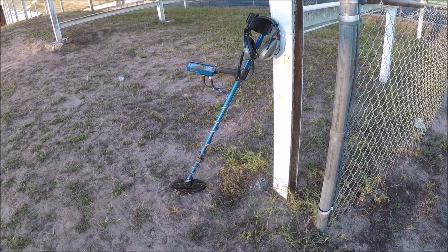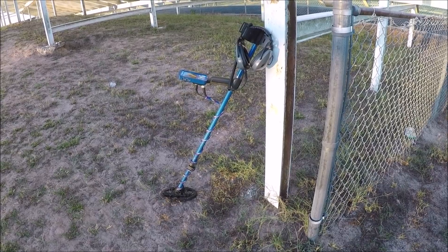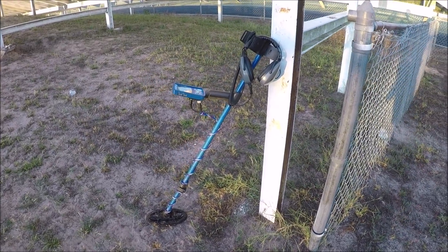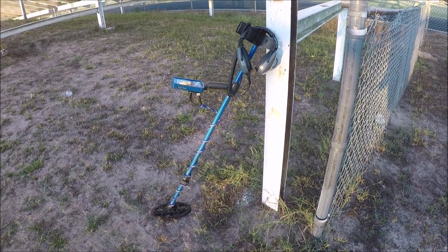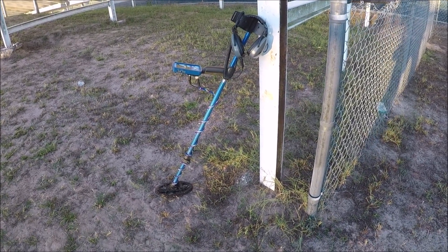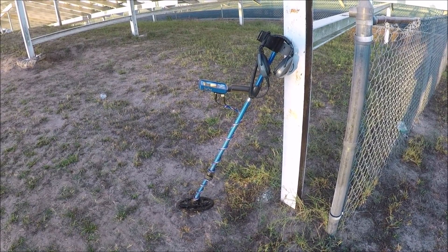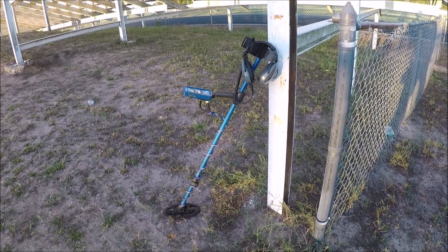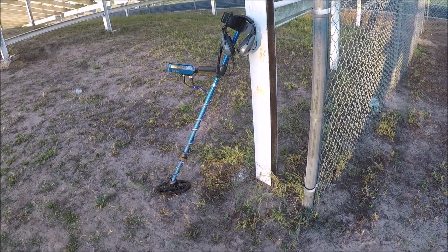Well good morning everybody. I'm back out at it again today. We're going to check out some more bleachers today and see what we can find. Got another set here. This is at another 1950s school — there's a lot of 1950s schools around where I live. A lot of them were built early 50s, mid 50s. We're going to check this set out today and see what we can find.